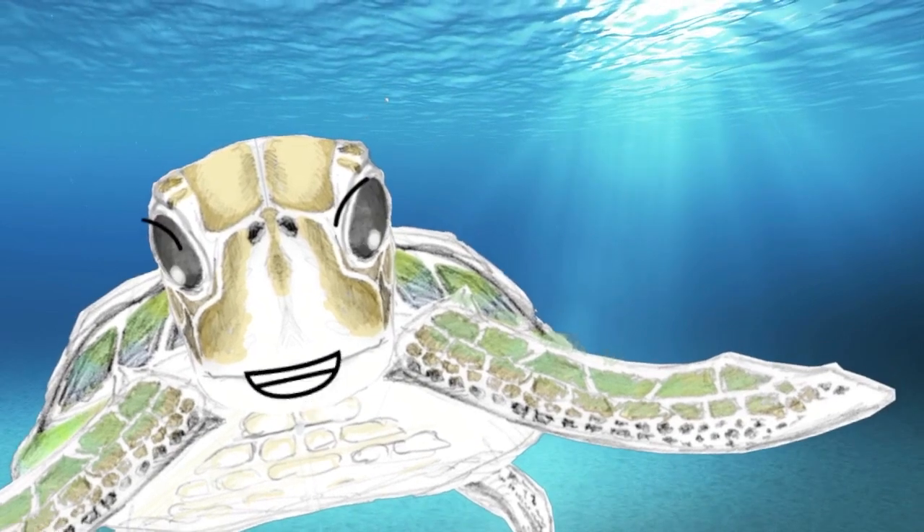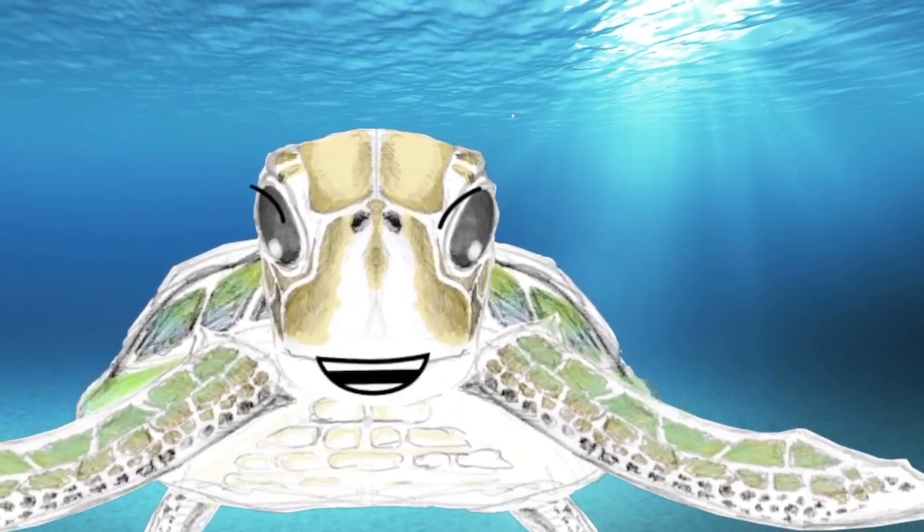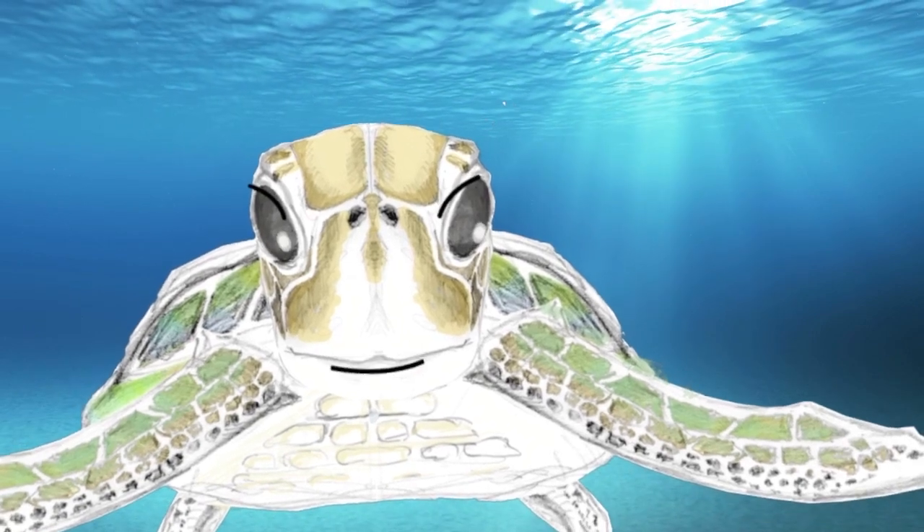G'day, it's Timbo Turtle time. Today it's time for: Why did Captain Cook Burn the Flat Earth?